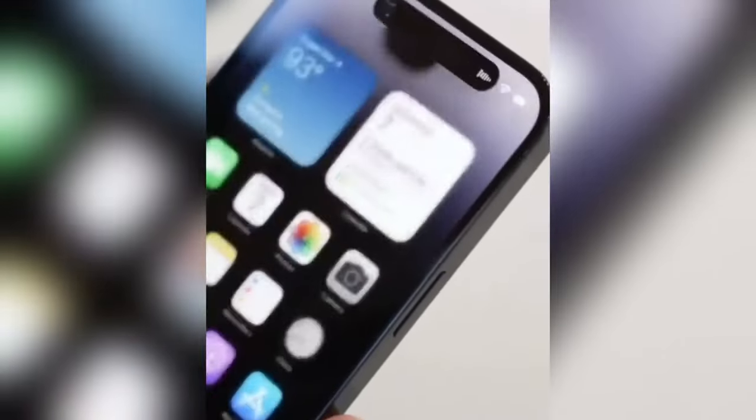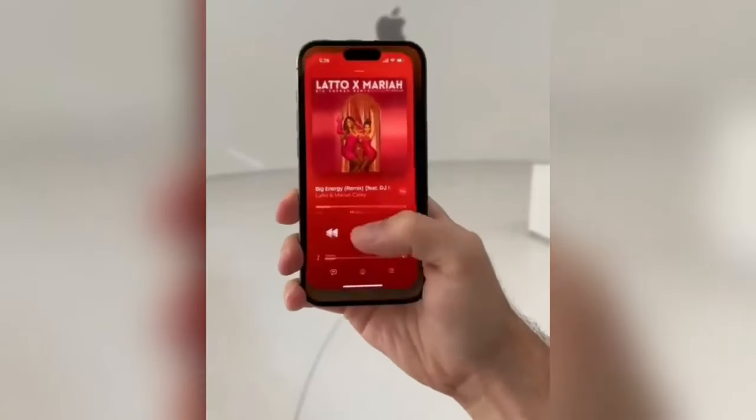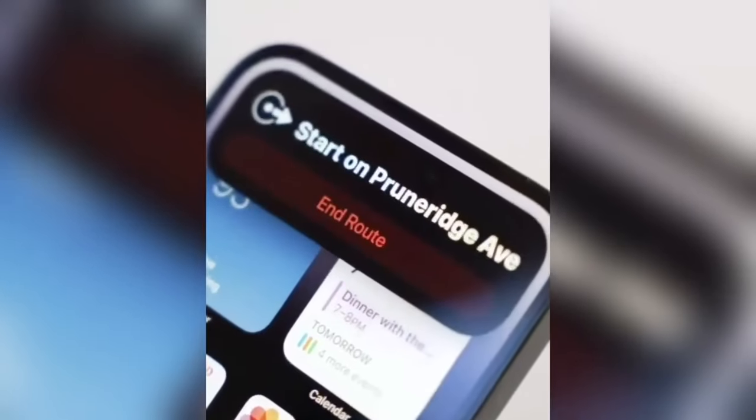The new capture button. Photography fans, this one's for you. The iPhone 16 Pro models might introduce a capture button for all your photo and video needs. We'll delve into what this could mean for your shooting experience.